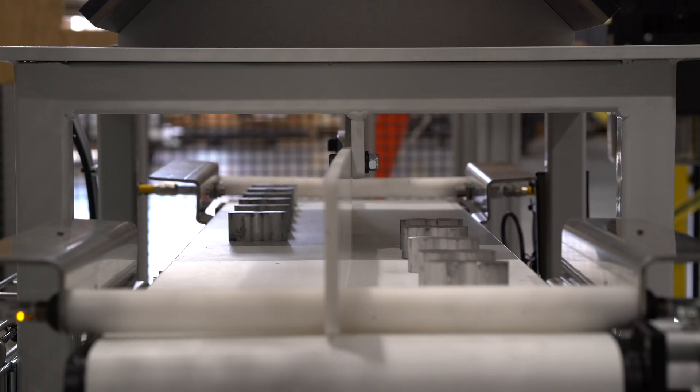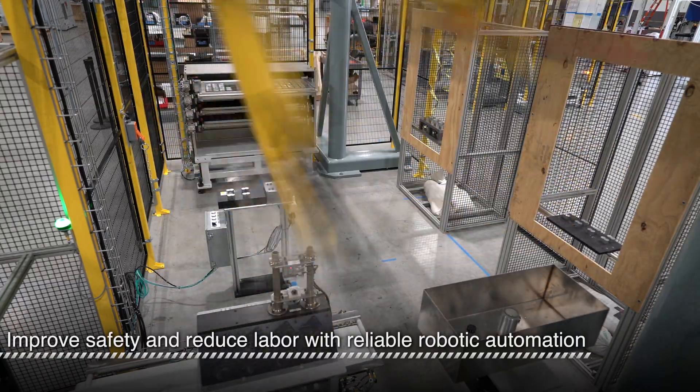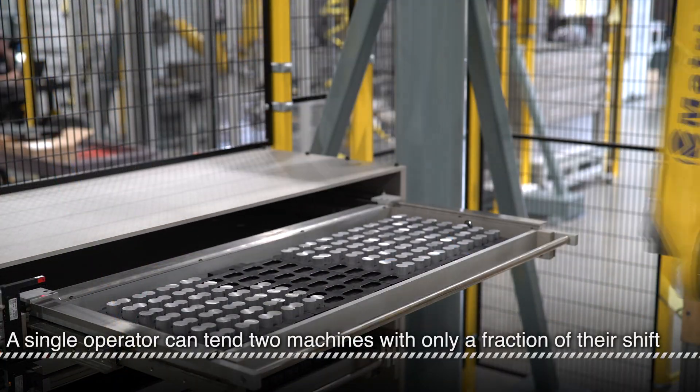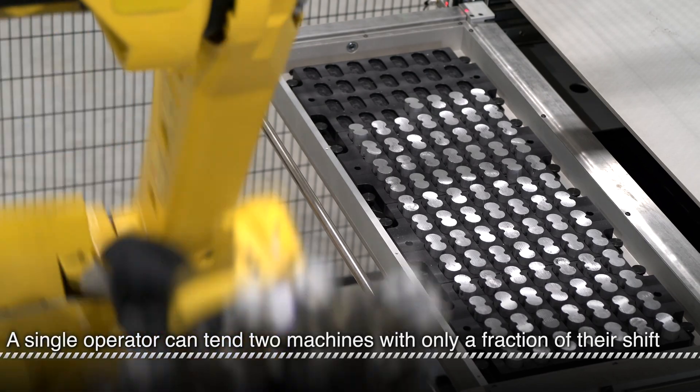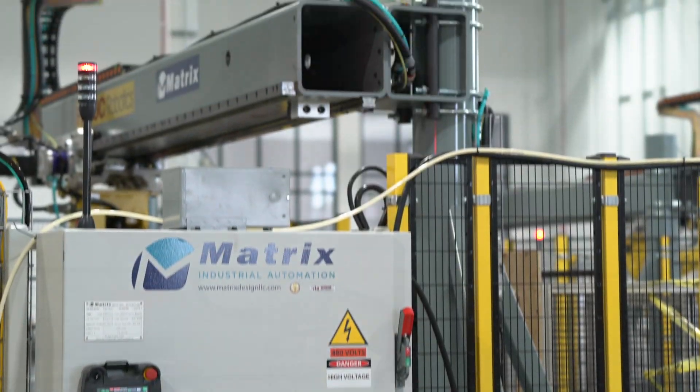With reliable automation from Matrix, operators do not have to constantly tend each machine for long periods, which improves their safety and reduces their workload. Now, a single operator can tend two machines, gauge, clean, and deburr every part with only a fraction of their shift.